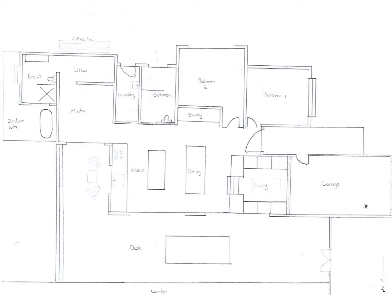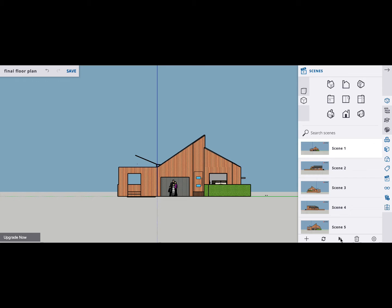To get a better idea of the outline, we developed a 3D model. Here is a run-through of that model.